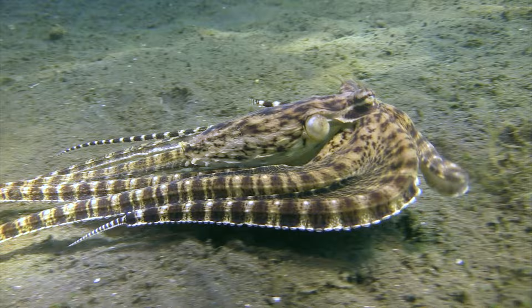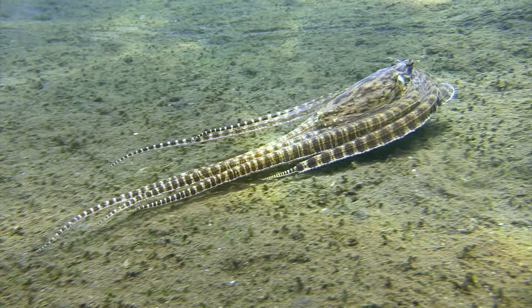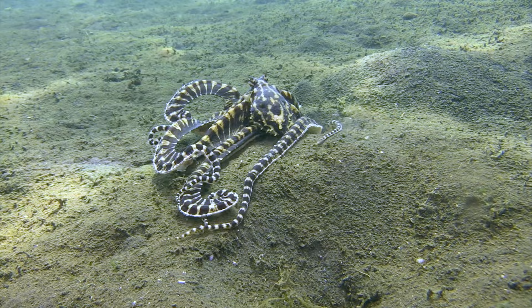This mimicry allows the octopus to get close to unsuspecting prey without raising any alarms. It's a perfect example of how mimicry can be used for hunting purposes as well as defence from predators.